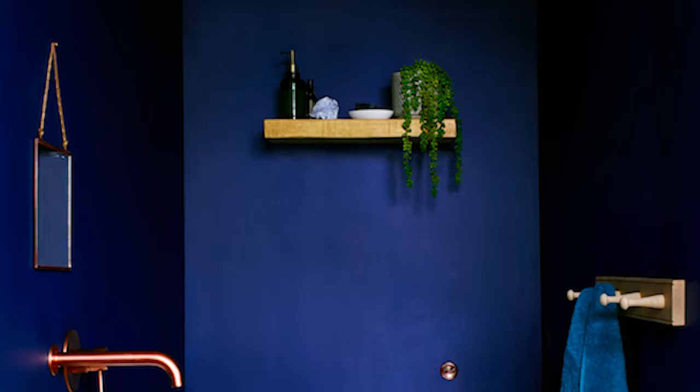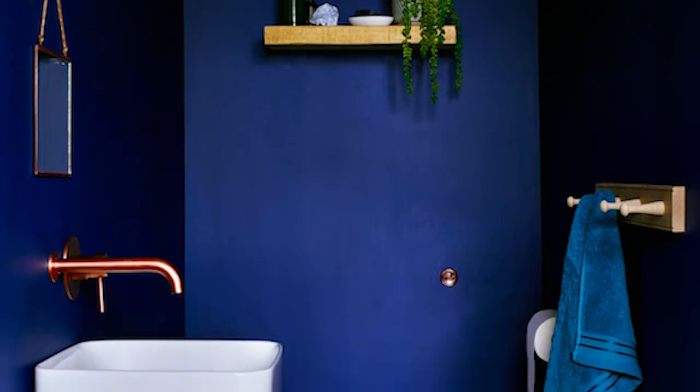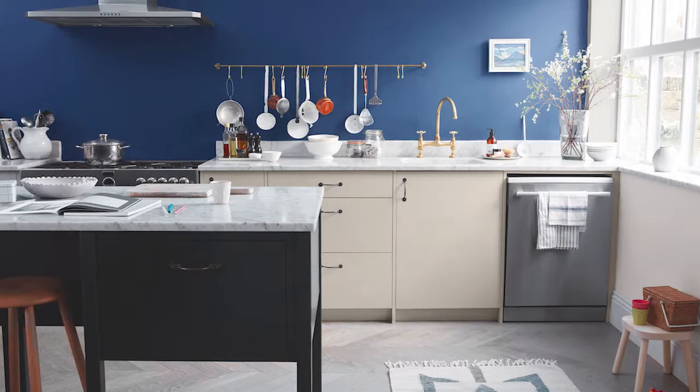So the question is: what colours go with Sapphire Salute in a living room? Should you paint all of the walls in Sapphire Salute or just the chimney breast? Well, if you're brave enough, try all of the walls — it will pay off, it will look absolutely gorgeous.